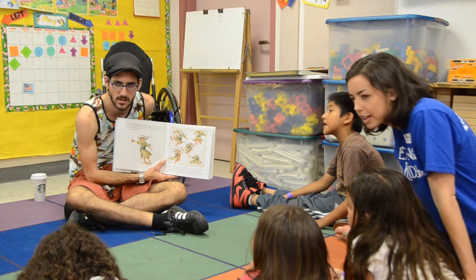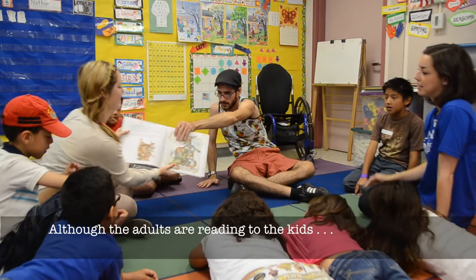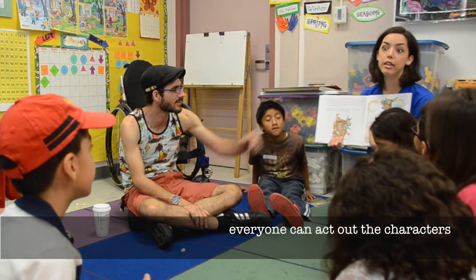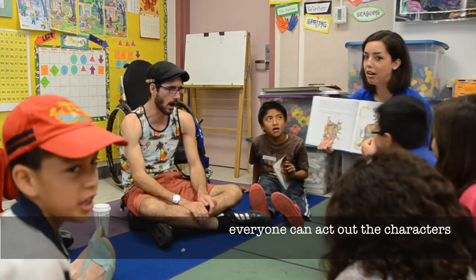For example: 'Johar glared at the stick in his hand — what does it mean to glare at something?' Demonstrate: 'I'm glaring at my friend Sam.' Can you glare? Although the adults are reading to the kids, everyone can act out the characters. Make the sound you think this donkey is making right here in this picture.